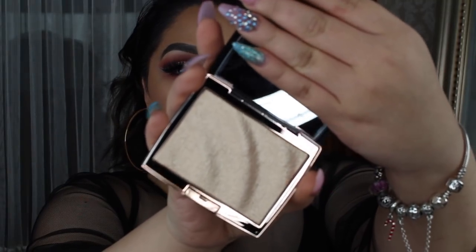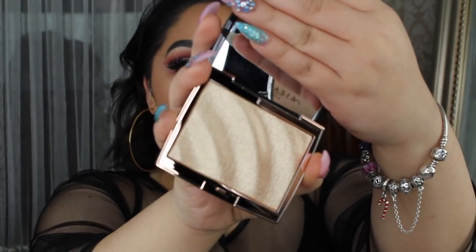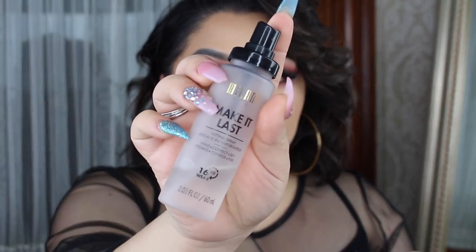So this is what it looks like with the waves — oh my God. And it has a mirror, which is a good thing. Let me go ahead and set my face. I'm going to be using the Milani Make It Last setting spray that I'm always using because it's amazing.